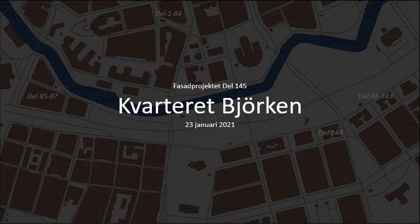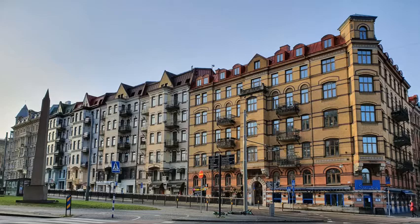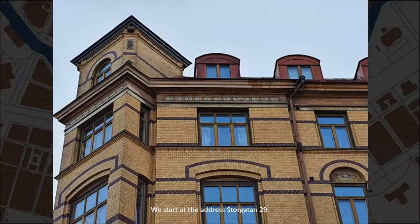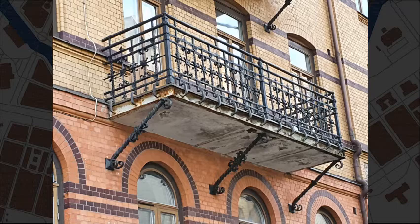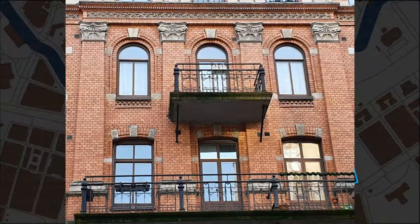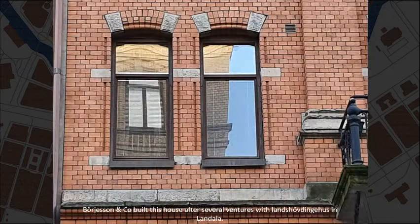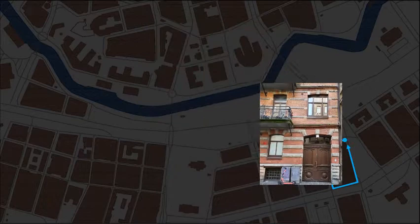Welcome to city block The Birch. We start at the address Storgatan, number 29. Number 27. Börjesson & Co. built this house after several ventures with Landshövdinge Hus in Landala. Storgatan, number 25.